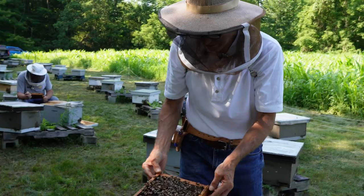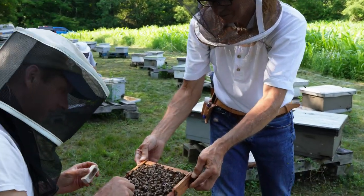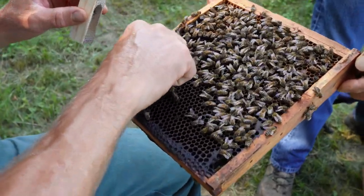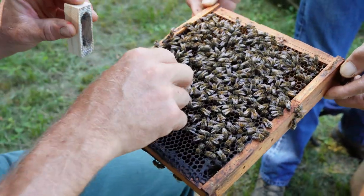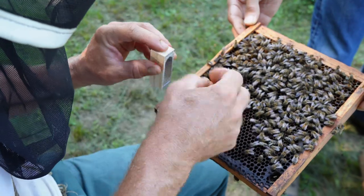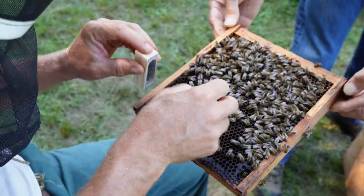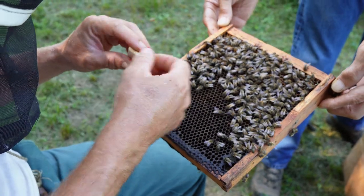Three for three, Troy. A three out of three is three queens per four-way mating nuke — that's the standard. It's the days where you're getting four out of fours and three out of threes that you run out of queen cages.